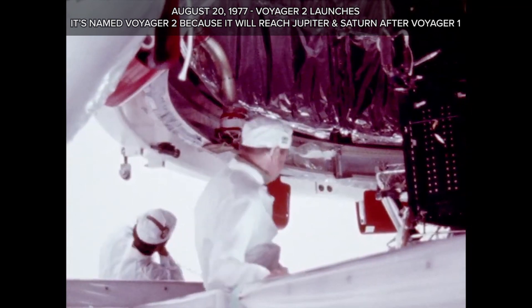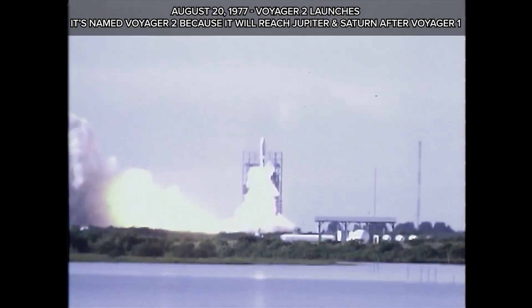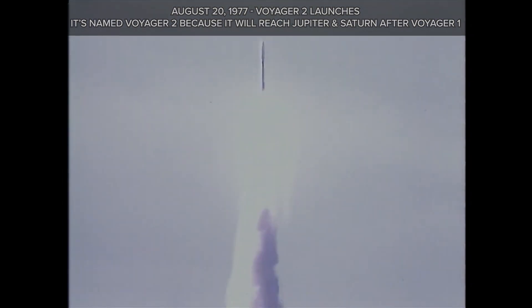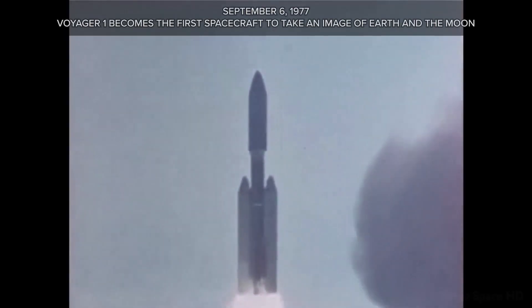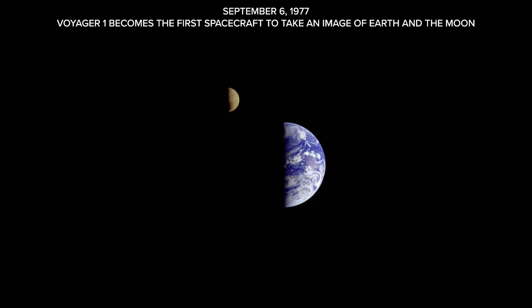August 20, 1977: Voyager 2 launches. It's named Voyager 2 because it will reach Jupiter and Saturn after Voyager 1. September 5, 1977: Voyager 1 launches. The very next day, September 6, 1977, Voyager 1 becomes the first spacecraft to take an image of both Earth and the Moon together.